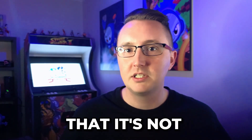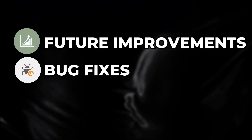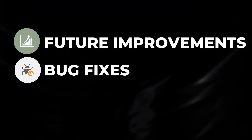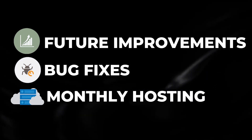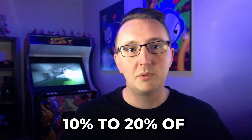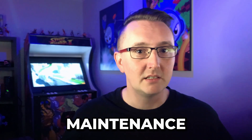Keep in mind that it's not just the initial build you need to budget for. Also allow for future improvements, bug fixes as the Shopify API changes, and monthly hosting of the infrastructure required to host your own app. Generally speaking, I'd say allow 10 to 20% of the app build as an annual budget for ongoing improvements and maintenance.